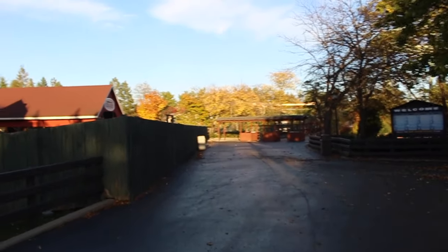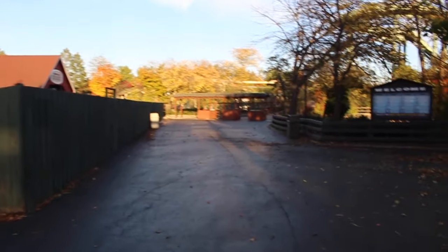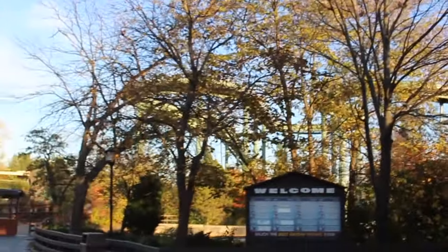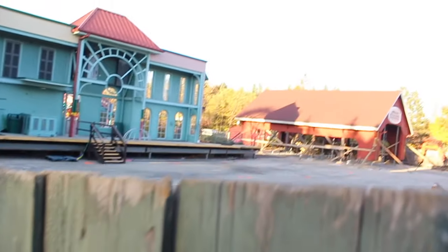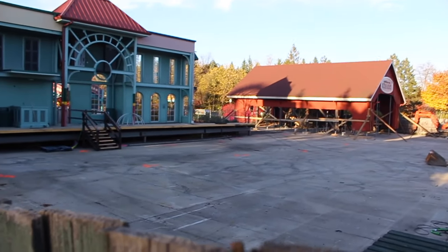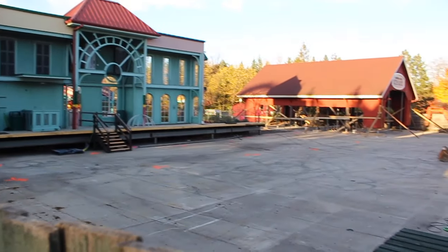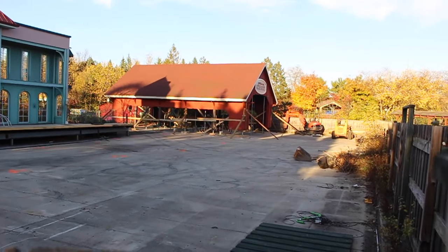Coming back around the back side of this area — there's a picnic area back there, you can see the log flume off in the distance. Here's your site: the back of the Raging Cajun facade, and there's the area where the Joker is gonna go.